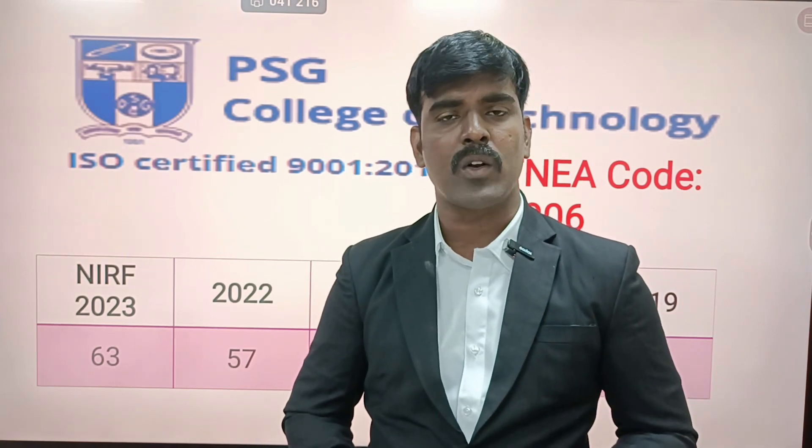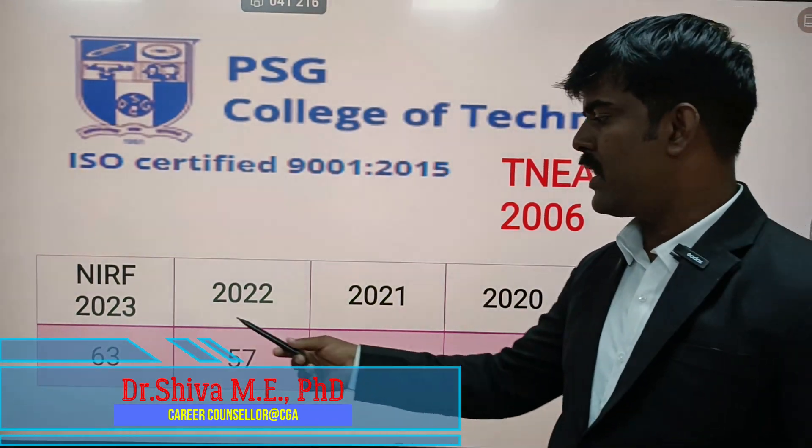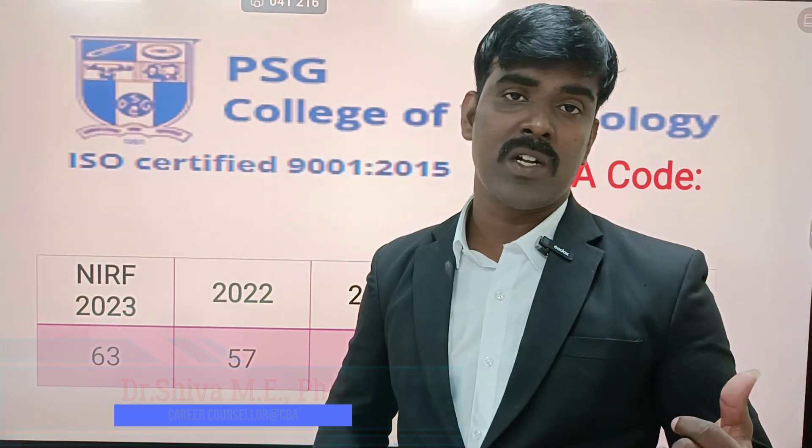There are 11 government colleges, and the top 5 colleges for placement were covered in previous videos — link in the description, you can watch it. There are 3 government-aided institutions, and the top institution is PSG College of Technology. The TNA code is 2006. For the last 5 years, it has been consistently in the top 60, and it is the preference of parents and students.